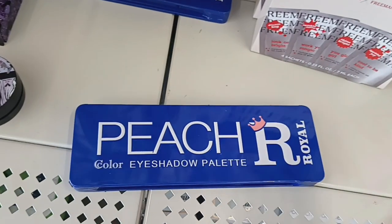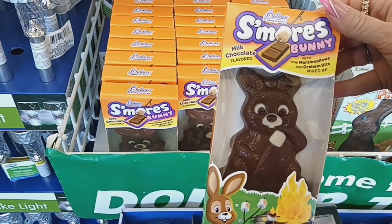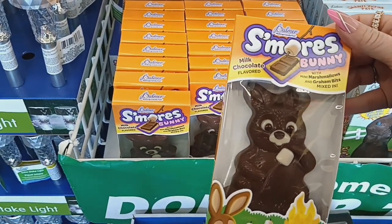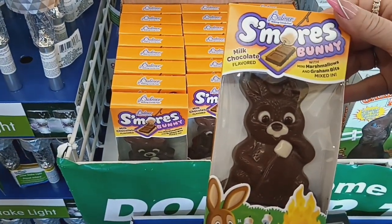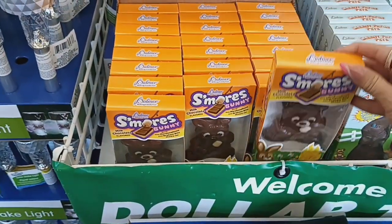These look new for Easter — this is the Palmer's chocolate s'mores bunny with mini marshmallows and graham bites mixed inside. That's pretty cool, perfect for an Easter basket.